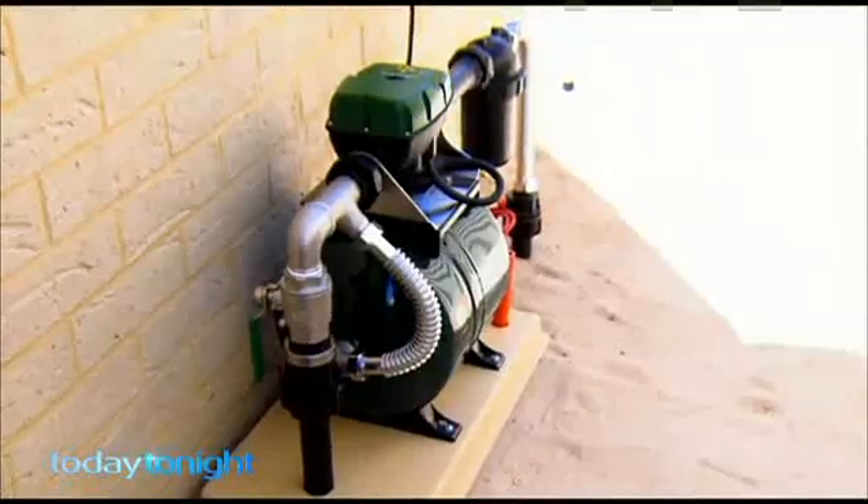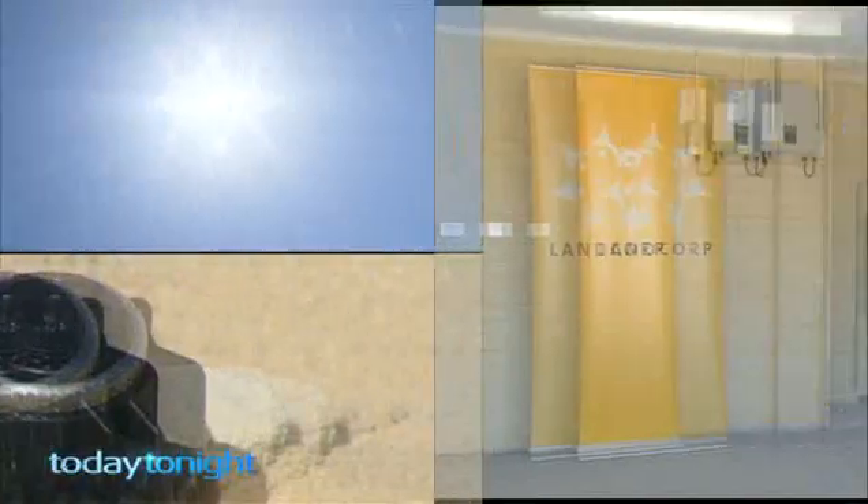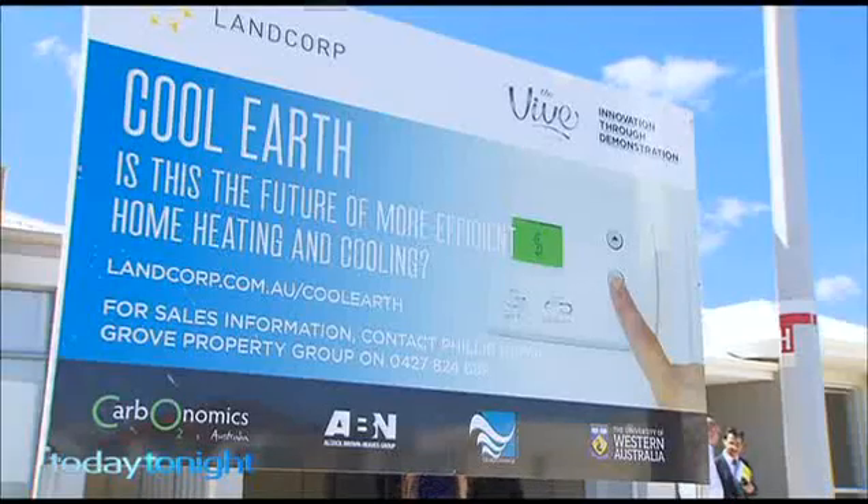It has benefits for the environment, it has benefits for water use, and it has benefits to your hip pocket. The overall power bill will be much cheaper than it is today. It's energy from the sky and the ground — the new technology designed to slash your power bills.